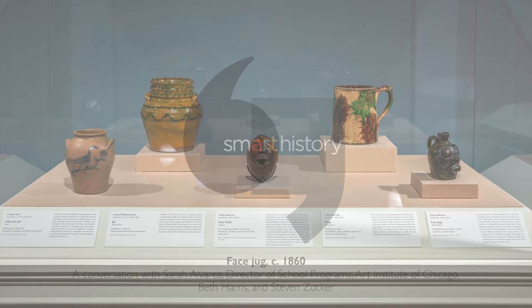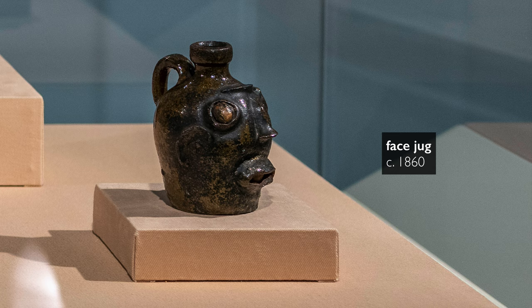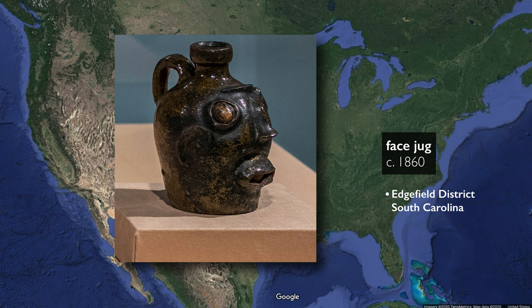We're in the galleries of the Art Institute of Chicago looking at a face jug from around 1860 that comes from the Edgefield district of pottery making in South Carolina. Our purpose is to explore different ways of looking at works of art through the lens of our 21st century eyes, but also to open up questions about how we understand them from their time of production.